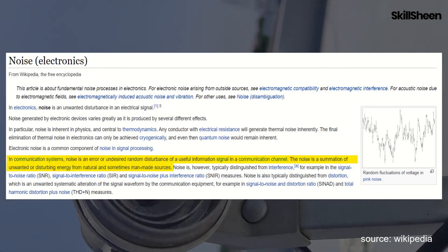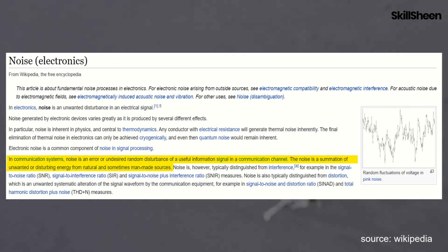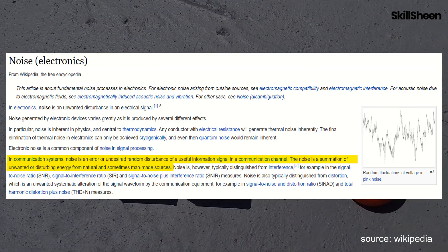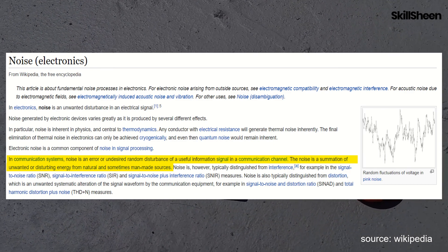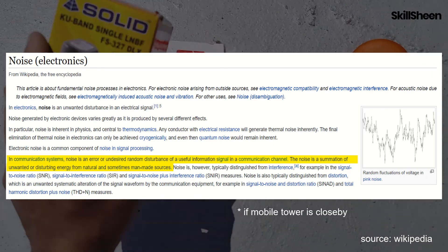In simple words, noise is the unwanted interference in the signal which disturbs the quality. Noise can come from environmental electromagnetic waves, stray signals, or mobile signal interference.